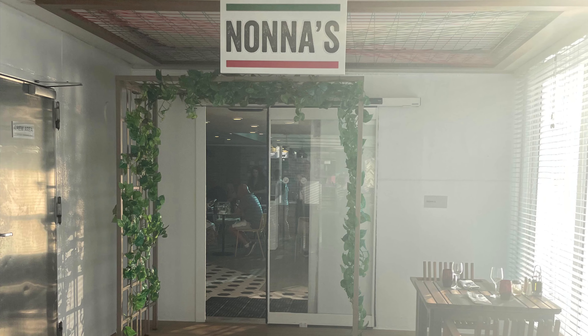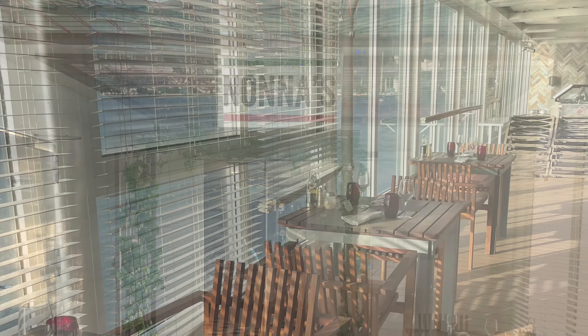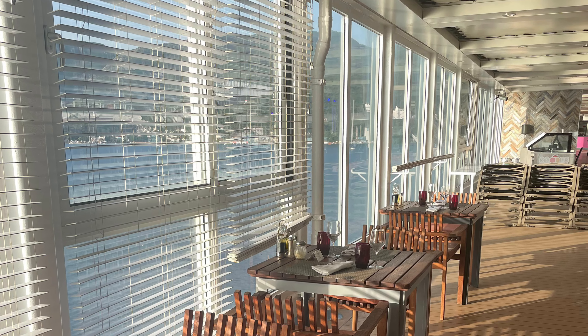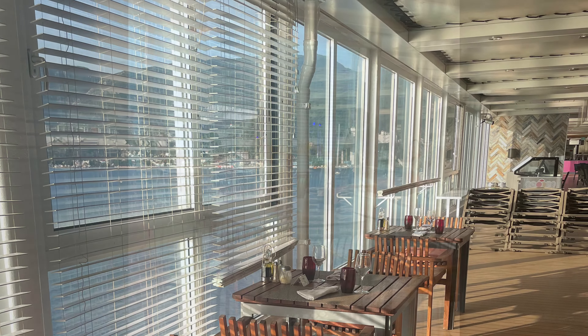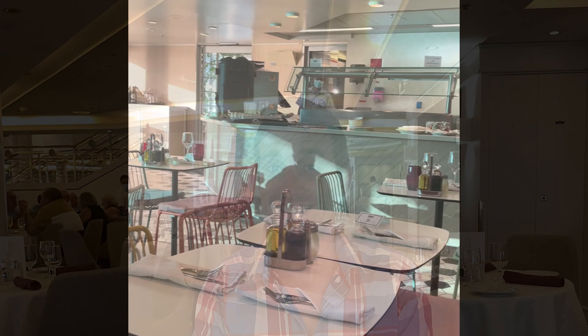Welcome to Nana's, one of the Italian restaurants on board. Here you can personalise your pizzas and your pasta dishes — and it's included, so no extra charges. Last but not least, we have the other Italian restaurant on board: Vista, located on the bottom floor of the main dining room.